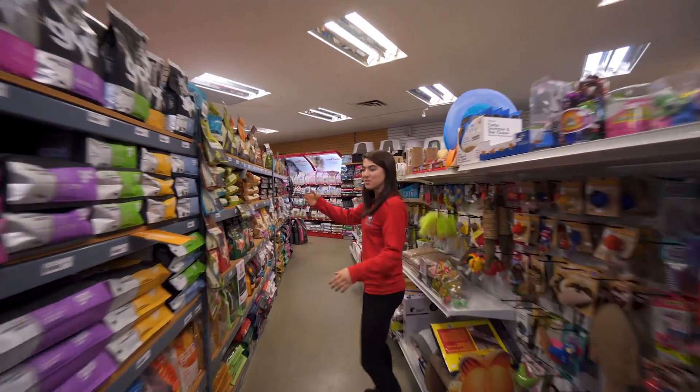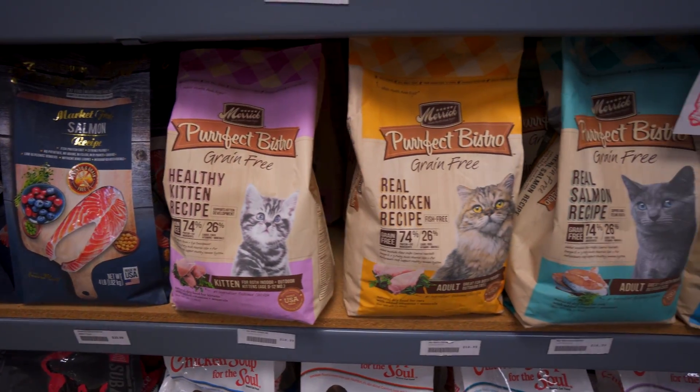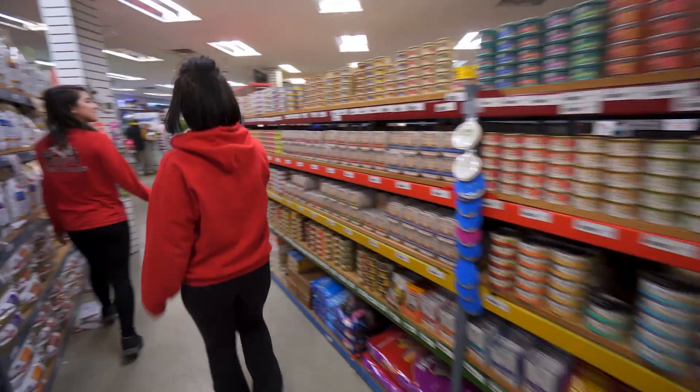And here we've got all of our cat toys as well as all of our dry cat food. Here's all of our wet cat food as well as all of our cat treats.